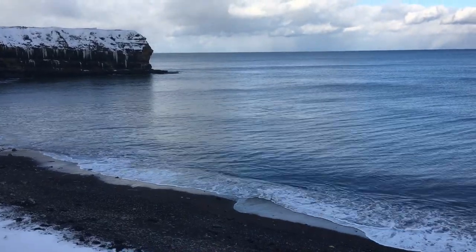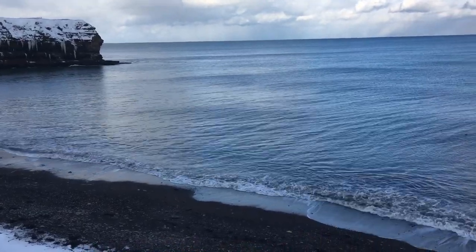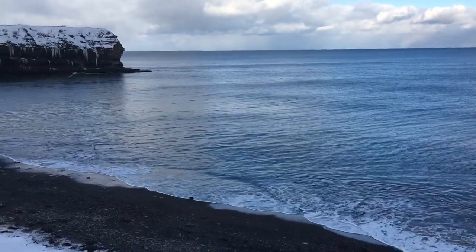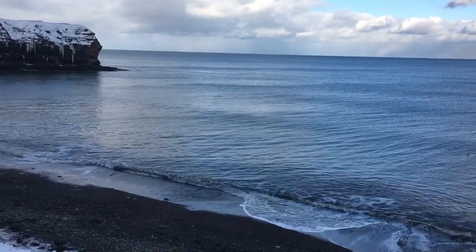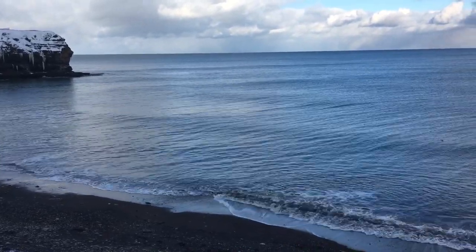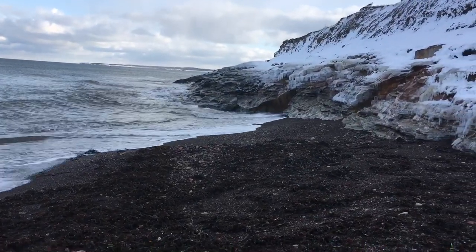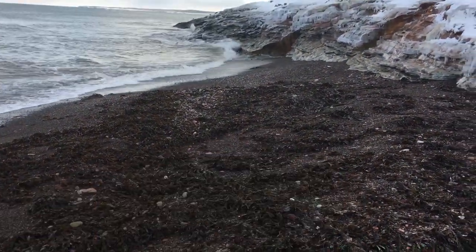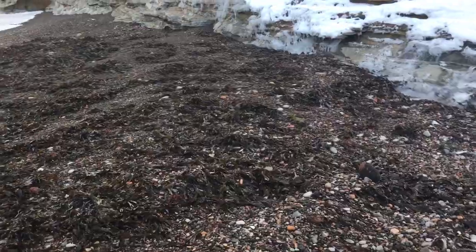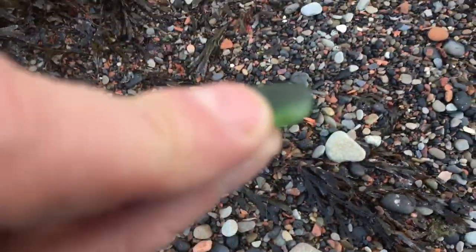It's a beautiful but brisk day on the shores of Cape Breton today, and I'm at one of my favorite places to look for sea glass, so I'm gonna head on down and see what I can find. She's pretty icy down here. I've found a bottle top and a piece of pottery so far. I'm gonna keep on looking around here. Here's a nice piece of olive — looks like a piece of a bottle top.